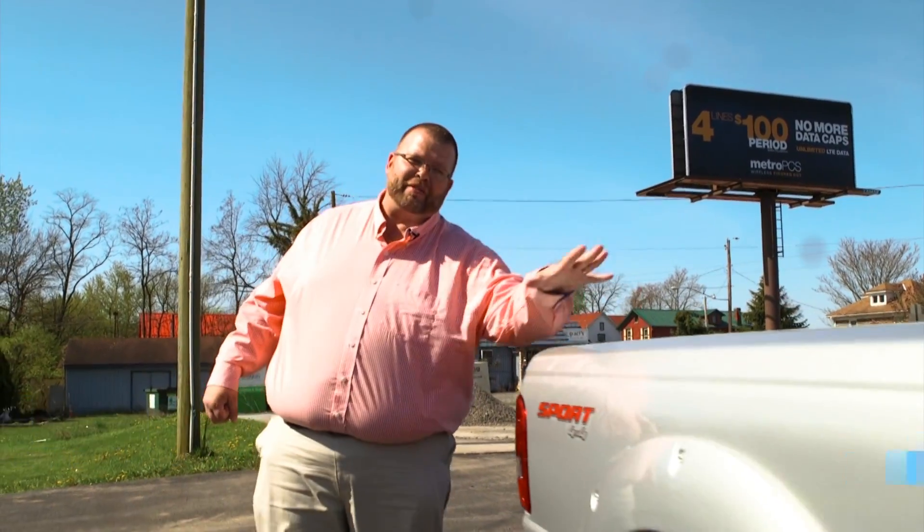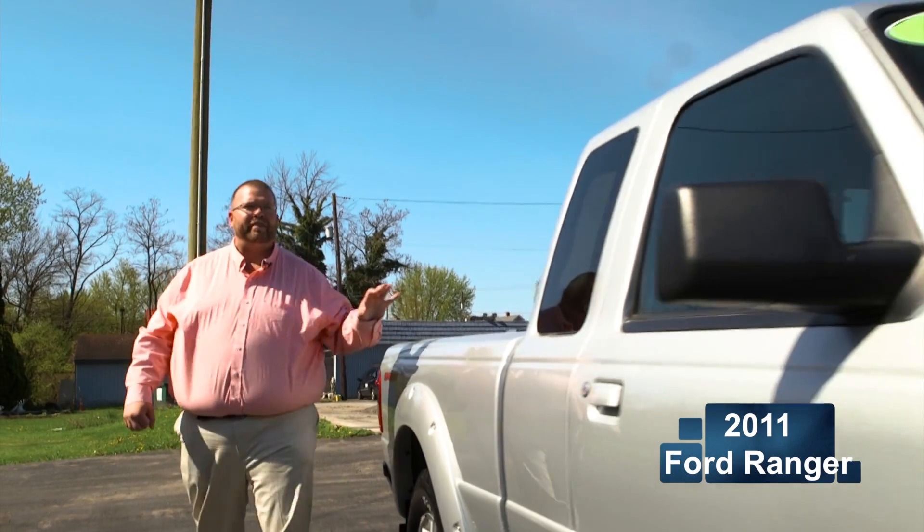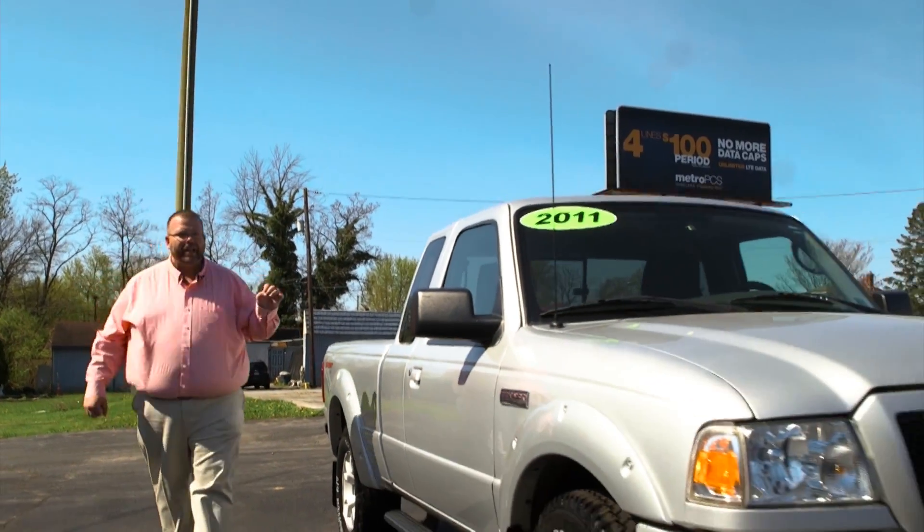Hi, we're here at Sealands Grove Ford with a beautiful 2011 Ford Ranger Sport four-wheel drive, extended cab, automatic, and silver.